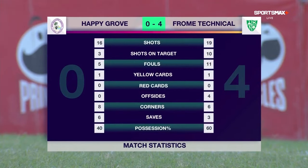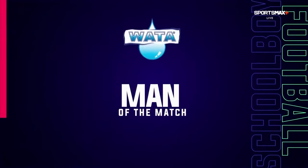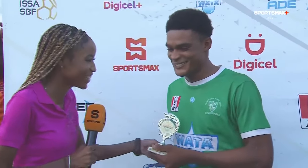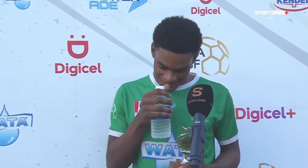It's time for the Water Man of the Match, and it goes to none other than the hat-trick hero himself — Stevon Spence. I'm here with the Water Man of the Match, Stevon Spence. Congratulations. I think I can call you a hat-trick hero for today. Tell me how you felt after scoring the third goal, because I saw you dancing on the field — you looked a little happy to me.